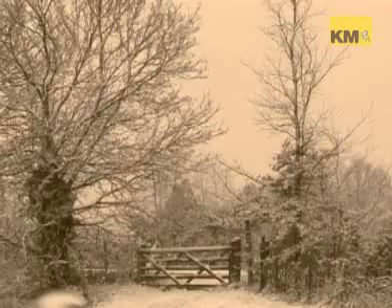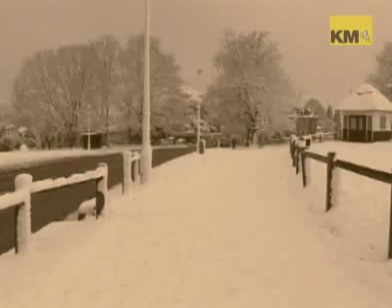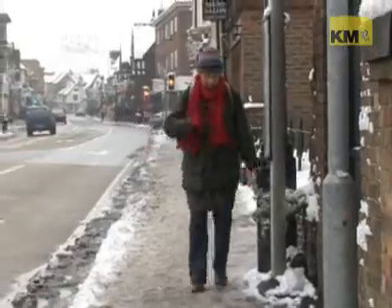So the snow's back then, remember this? Slipping on the pavement, stuck in the car, everything grinds to a halt. So does it send you into a pit of misery, or are you pretty excited about dusting down the sledge and knocking up a snowman?